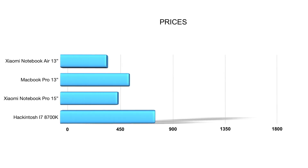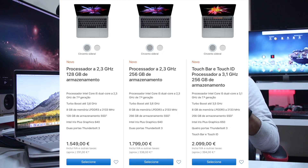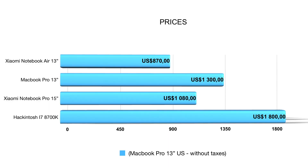Now let's quickly go over pricing. The Notebook Air is the cheapest at roughly $870 USD, then the Notebook Pro at $1,080 at the time of recording. The MacBook Pro costs about $1,300 in the US plus taxes, and here in Europe the price is around €1,550 taxes included.